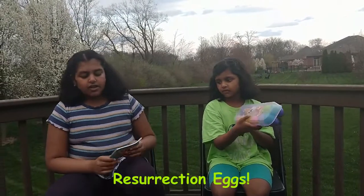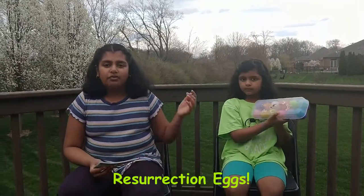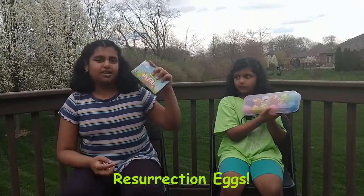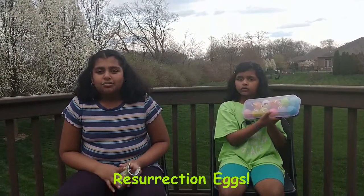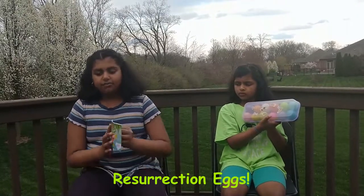These Resurrection Eggs are really special to us because they have objects inside them that tell the story of Easter, and also a booklet that goes along with it. We will be reading one story a day about the Easter story.